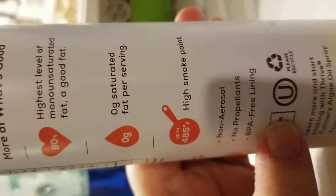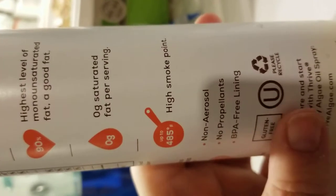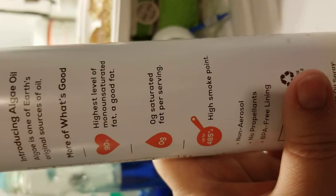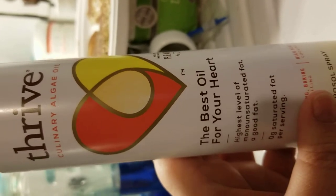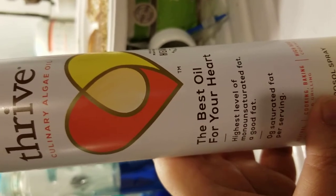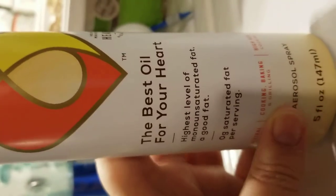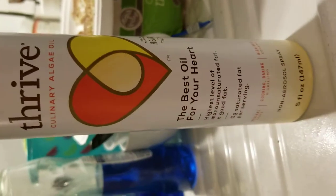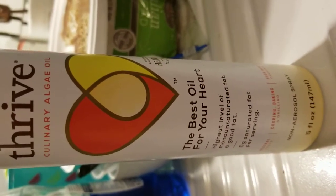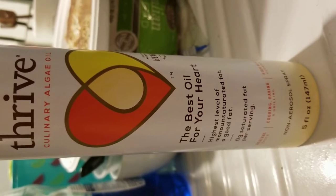It's got the highest level of MUFAs — monounsaturated fat — no saturated fat, a high smoke point, non-aerosol, no propellant, BPA-free lining. So it's basically the best kind of oil. I've been trying it; I haven't been brave enough to put it on a salad yet or to buy it in oil form, so for now I'm just using it for my veggies and meats when I'm pan-frying or sautéing. You really can't taste it, which I like. It was about $6.79 with Walmart grocery pickup.